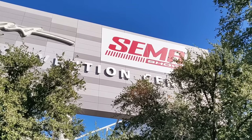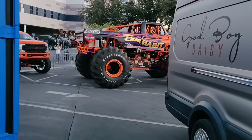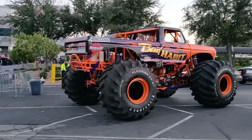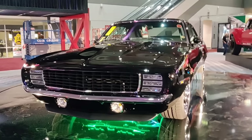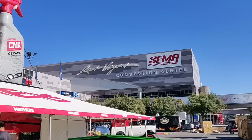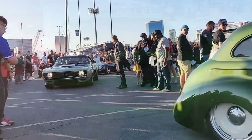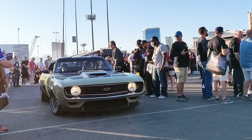Welcome everyone to Muscle Cars Universe. In this video we are going to explore what makes SEMA 2023 the most anticipated event of the year. This edition is expected to have massive attendance numbers similar to the 2018-2019 levels and for very good reasons. Here are the best upcoming hot rods and muscle cars to look out for at SEMA 2023.